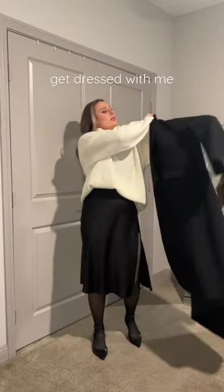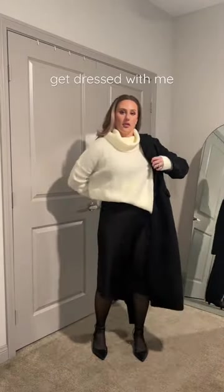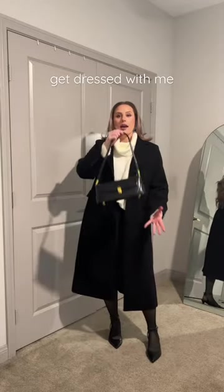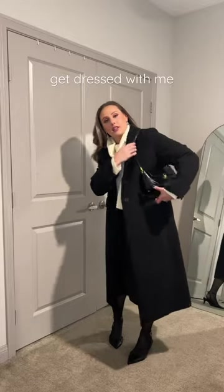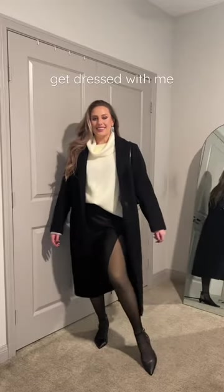It's going to be cold tonight, so to tie it together we have the black trench coat from H&M and then this bag from Amazon that I love. It's so chic and classy. And that is the outfit of the night.